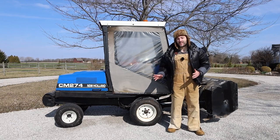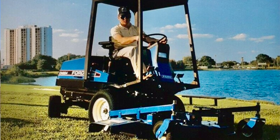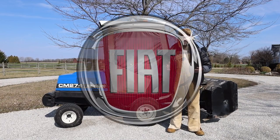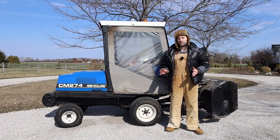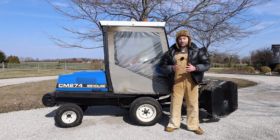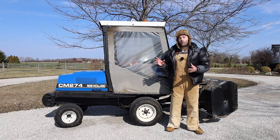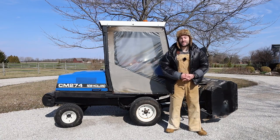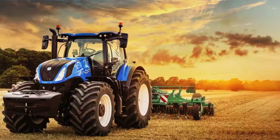New Holland wasn't purchased by Ford until 1986, and soon after, Ford was the first to sell CM274s. However, Ford was trying to leave the farming industry and eventually sold their New Holland line to Fiat, who also had a long history with farming. Fiat continued to build these commercial mowers under two models: the CM274 and the CM224. The 27 stood for 27 horsepower, the 22 for 22 horsepower, and the 4 in the name stands for four-wheel drive. The CM224 and CM274 were eventually replaced in the late 90s by the MC28, but New Holland continues to exist today and builds many different products.